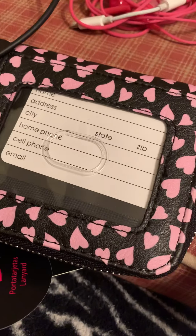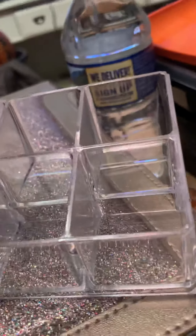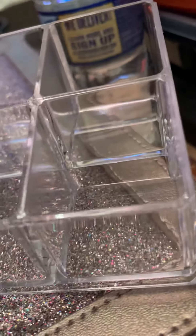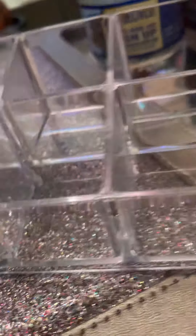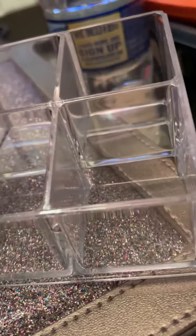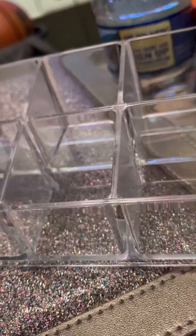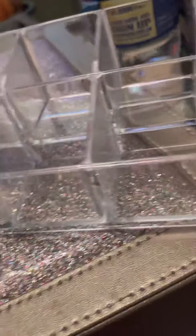Another thing I got was this — I guess you'd call it a lipstick organizer. I have my mascara sitting in it for right now. My mom actually bought one of those little cases made for holding nail polish, and this clear insert came with it. She was going to throw it away, so I said I'll take it.